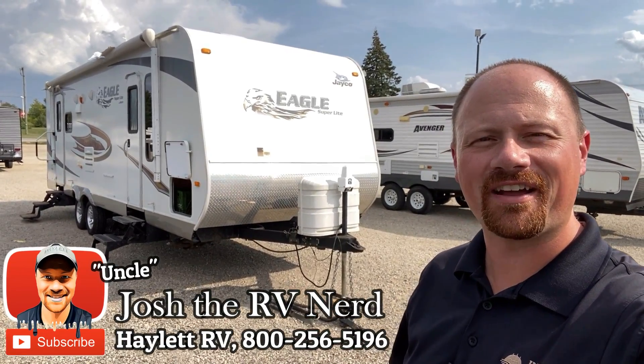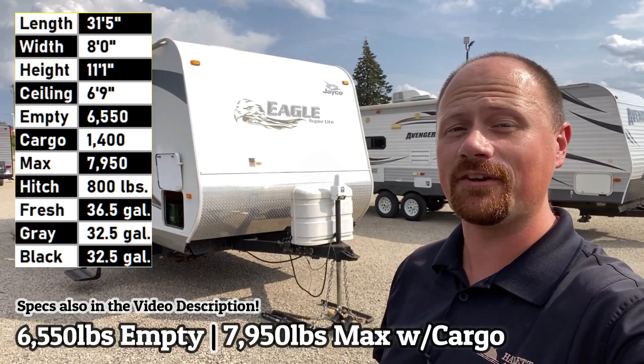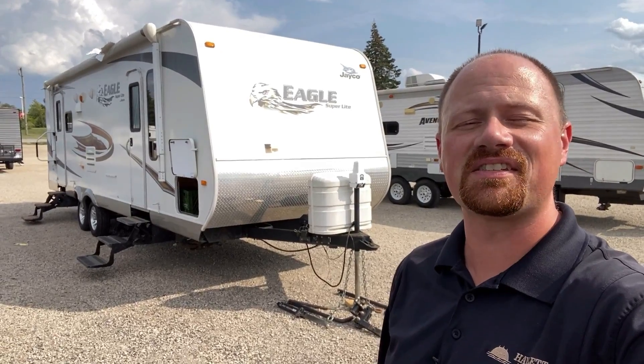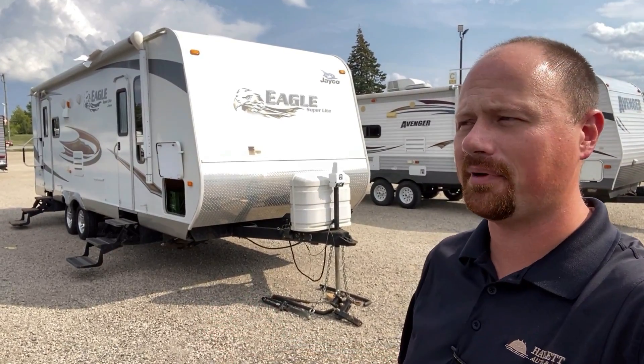Hey everybody, Josh Airby Nerd here at Haylett RV of Coldwater, Michigan. It's very windy today — I did see a house fall on a lady wearing a black hat who left behind some ruby slippers. This is the 6,550-pound Eagle 298.